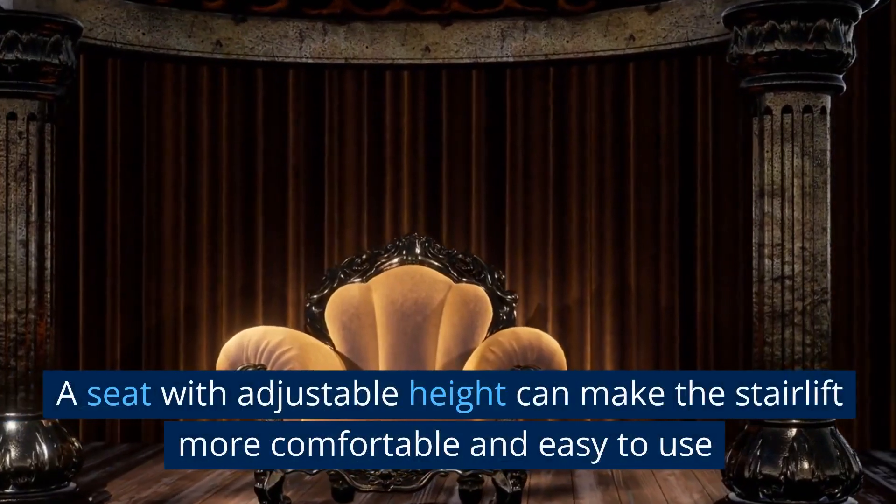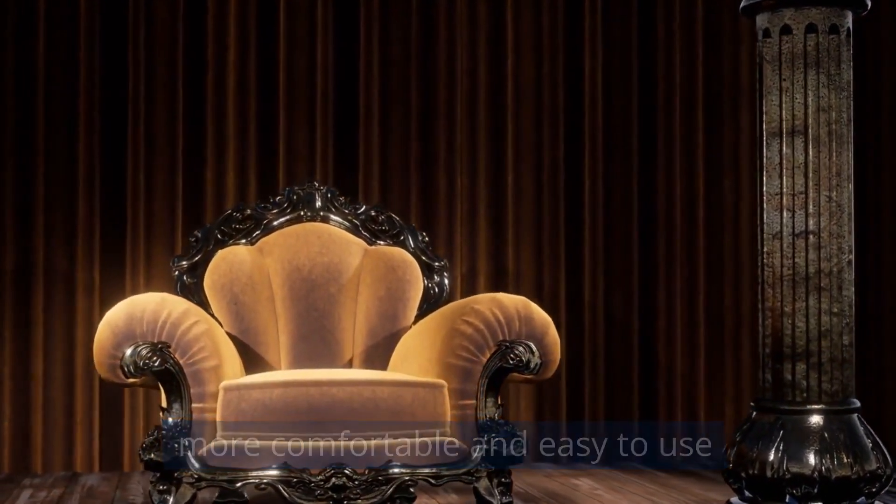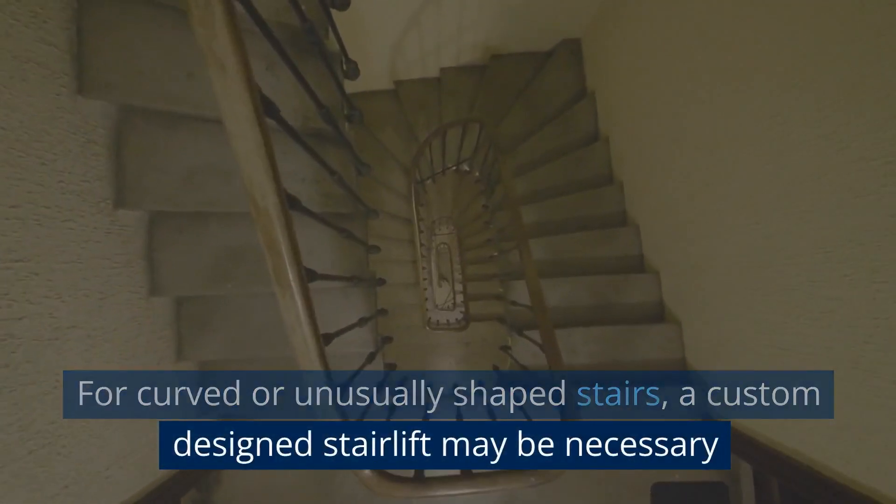A seat with adjustable height can make the stairlift more comfortable and easy to use. For curved or unusually shaped stairs, a custom-designed stairlift may be necessary.